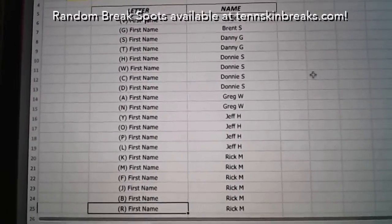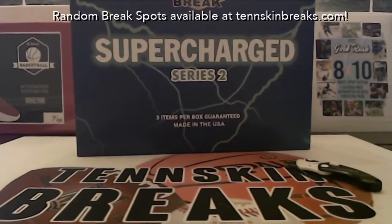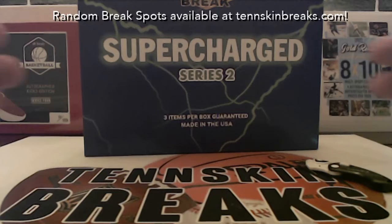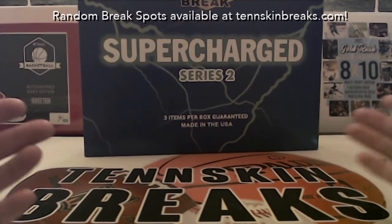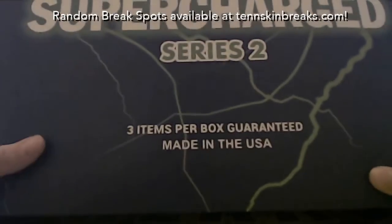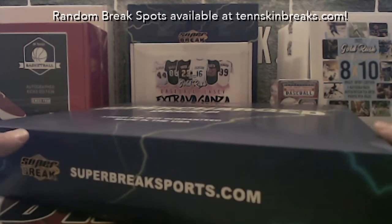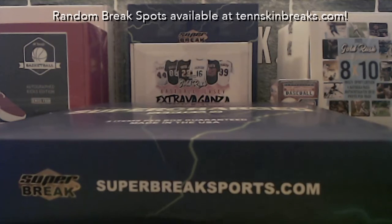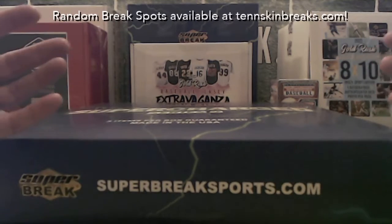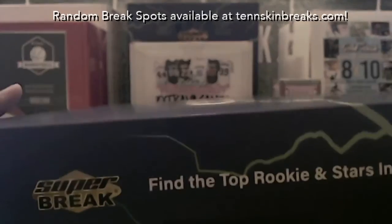One more thing to mention: if we pull any sealed wax or anything with more than about ten signatures on it — like an '86 Fleer set — we'll randomize that amongst everyone in the break, since there's no first name to assign it to. Just want to be clear on that before we start.